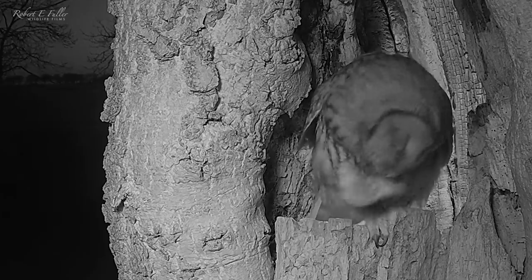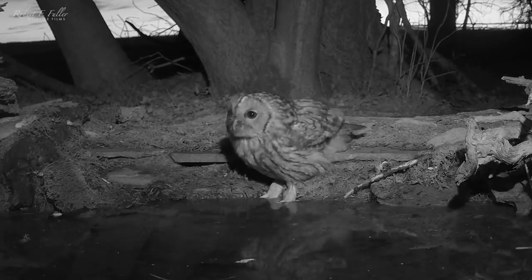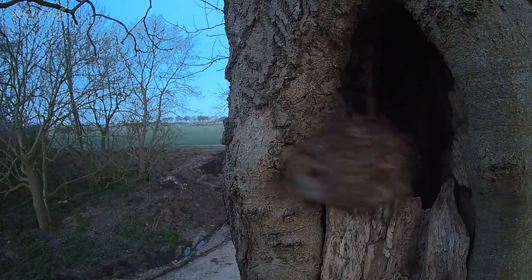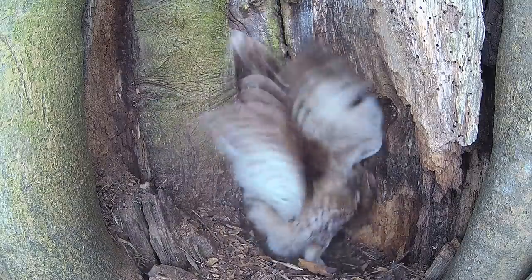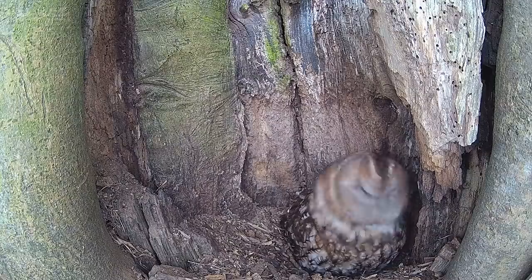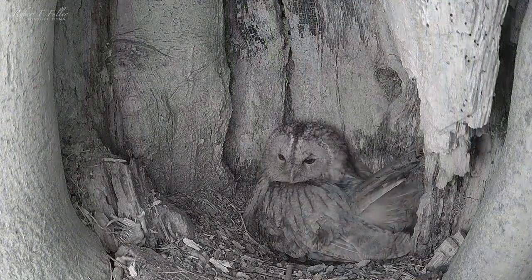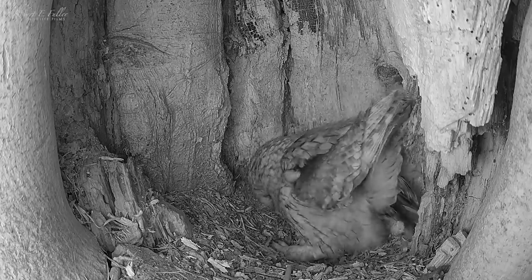After this the tawny owls are spending more and more time here, using my nearby pond for a drink and returning to the nest around the clock. One afternoon, after nearly a month defending the site, the female enters with purpose, reforms her nest scrape, and settles in for the night. A few hours later she stands to reveal her first egg.